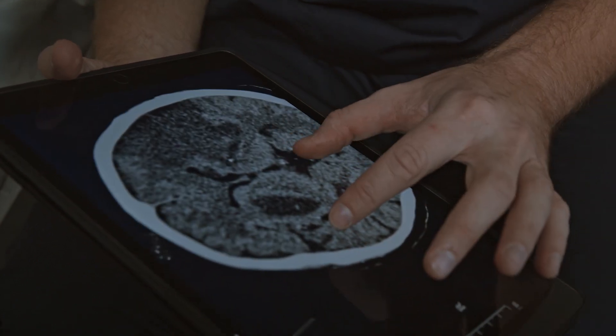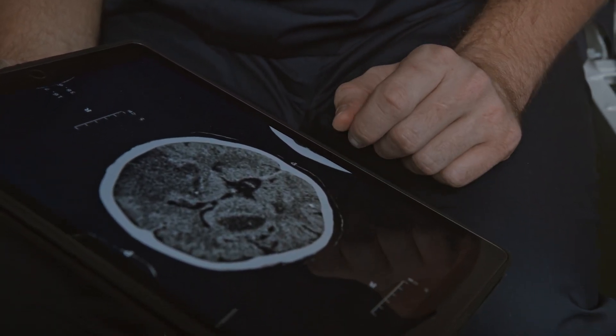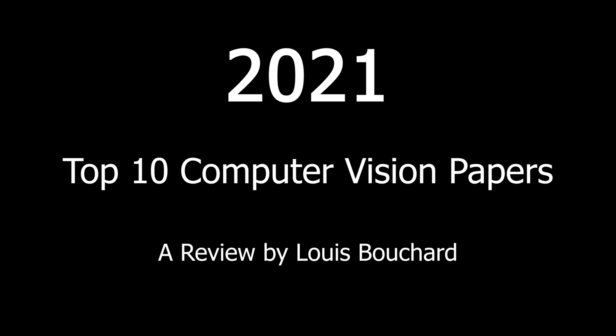Our understanding of the human brain and its link to AI are constantly evolving, showing promising applications improving our life's quality in the near future. Still, we need to be careful with which technology we choose to apply. Here are my top 10 most interesting research papers of the year in AI, more specifically computer vision.